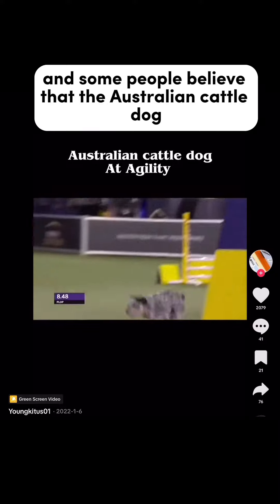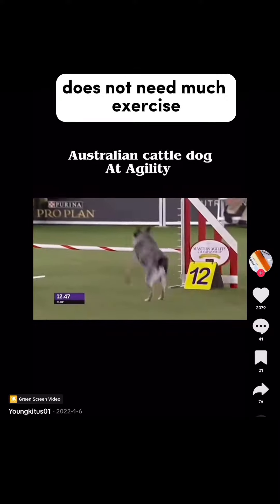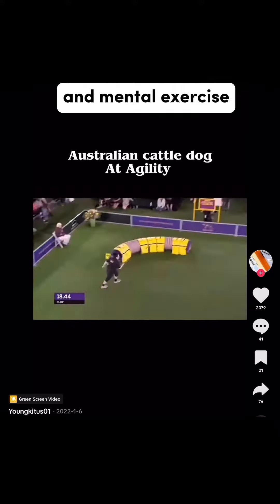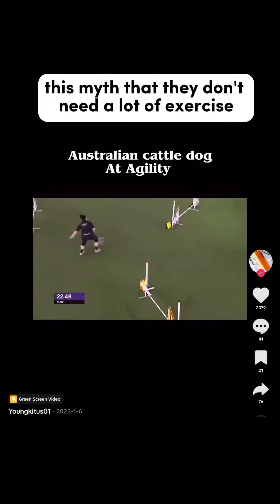Some people believe that the Australian Cattle Dog does not need much exercise — but Australian Cattle Dogs are a high-energy breed that needs a significant amount of physical and mental exercise and stimulation. This myth that they don't need a lot of exercise is so far from the truth.